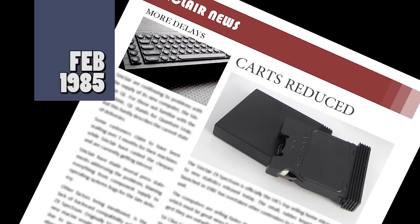Sinclair has finally cut the price of its microdrive cartridges, something that the industry and users have been asking for. The reduction is better than most people thought, with Sinclair hoping it will boost sales of both the interface and microdrive peripherals. The retail price comes down from £4.95 to just £1.99, with good discounts for bulk buyers such as distributors.